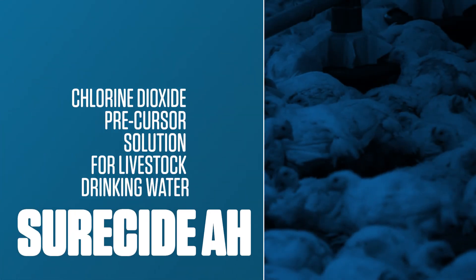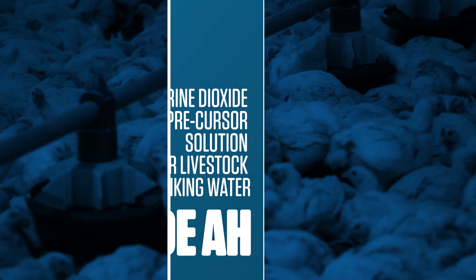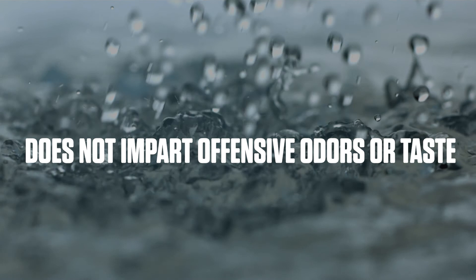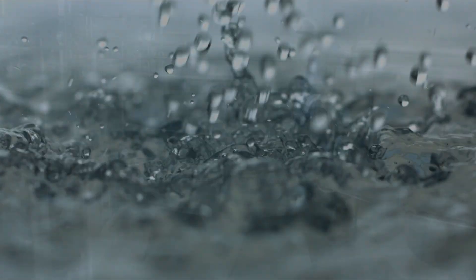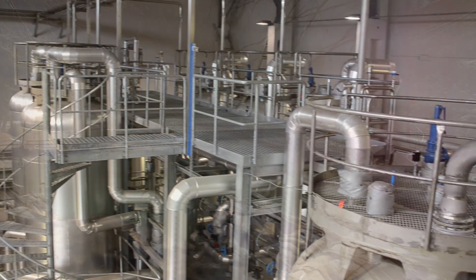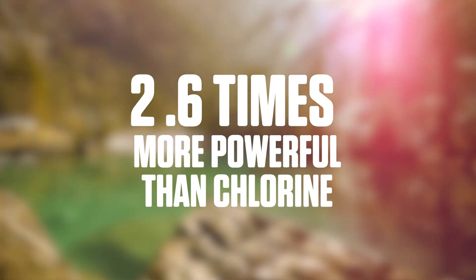SureSight AH is a chlorine dioxide precursor solution for livestock drinking water. SureSight AH is more effective than chlorine. It does not impart offensive odors or taste to drinking water and is less corrosive to equipment. SureSight AH is safe for workers and the environment. It's 2.6 times more powerful than chlorine.